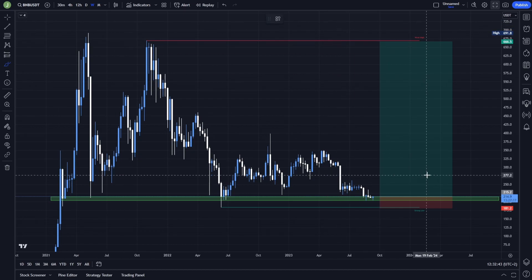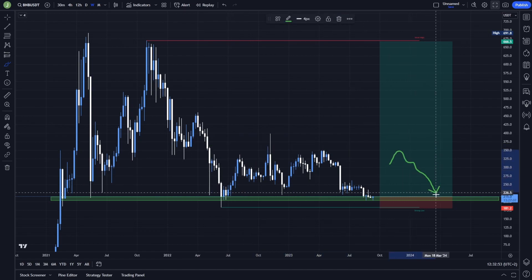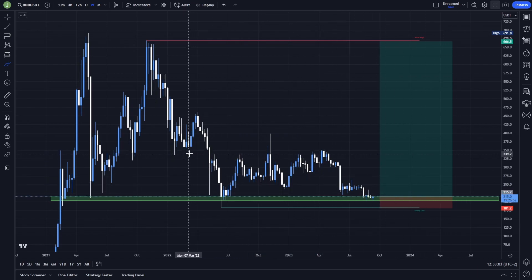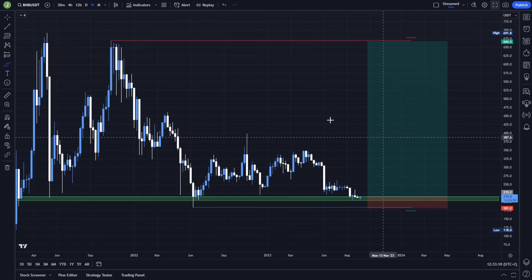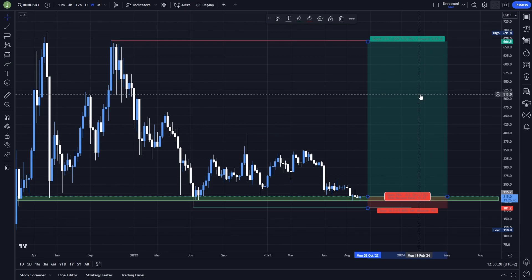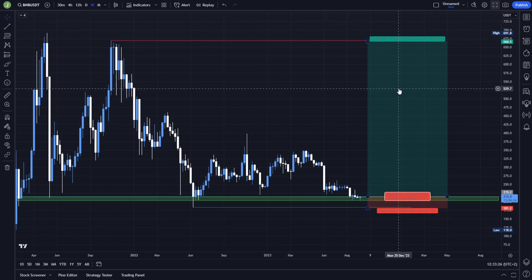Take multiple take profit targets because you don't want the price to test a previous high and then something bad happens and the price goes back down and you get nothing. Once the price reaches the first important resistance, take some profits and move your stop loss to entry. When we reach these highs, again take some profits and move your stop loss under the previous support. Take some profits there and save some for the moon back to this previous weak high. The risk-reward ratio is approximately 13, but if you take profits at multiple targets the risk-reward ratio will be around 7.8 — which I think is still absolutely amazing.